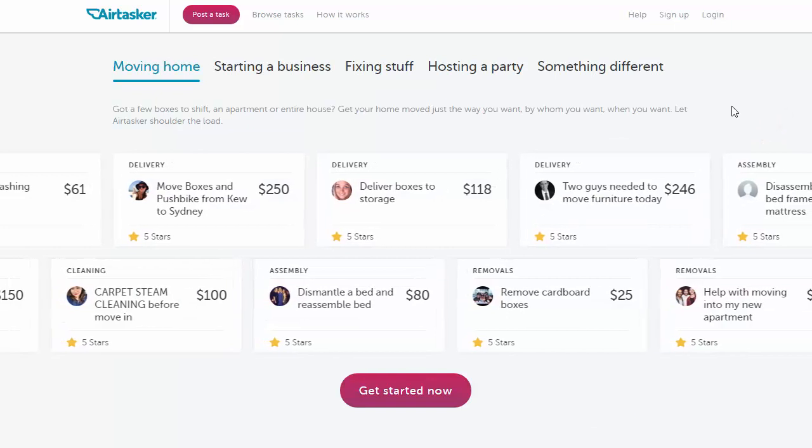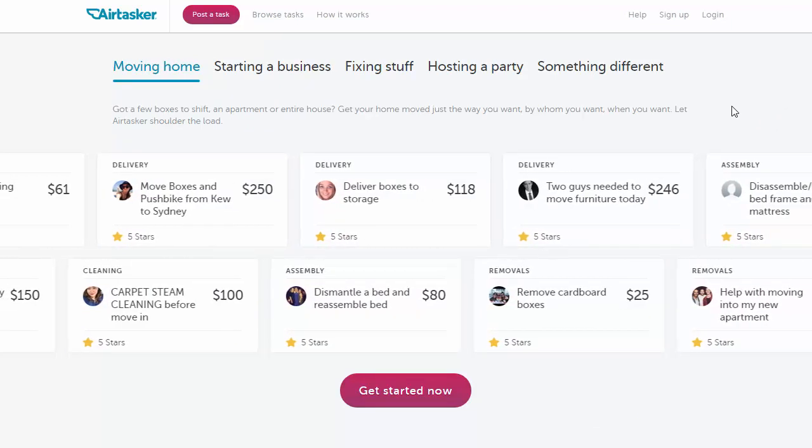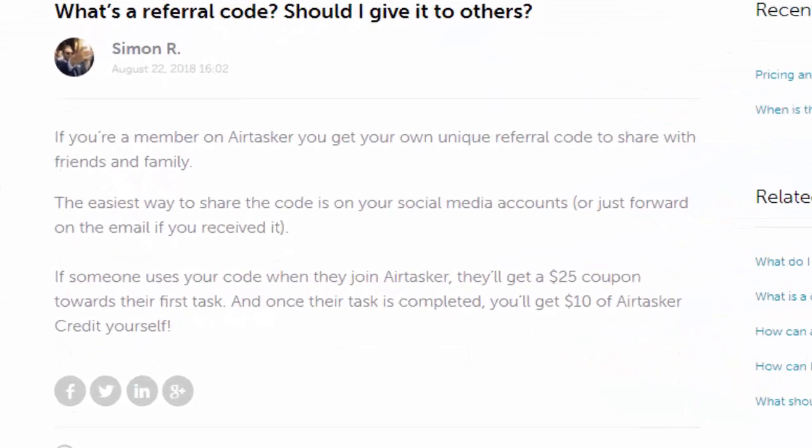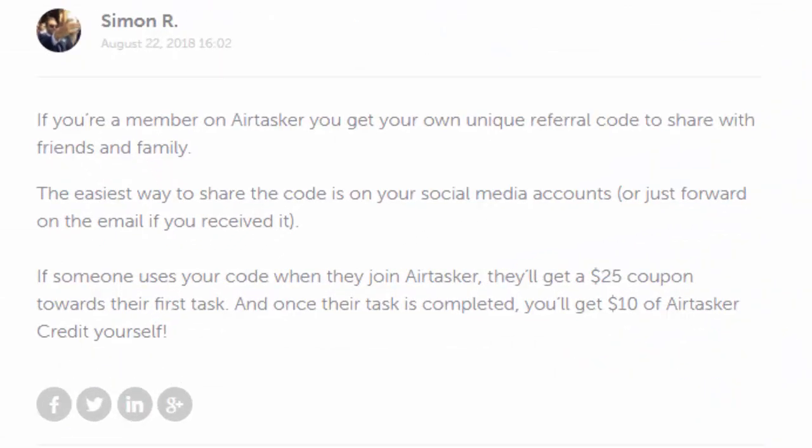I really love Airtasker and I'm going to get stuck into a few Airtasker jobs myself. They also have a member referral program. When you join, you get your unique referral code. When people use your code, they'll get a $25 coupon towards their first task, and once that task is completed, you'll get $10 worth of Airtasker credit yourself.